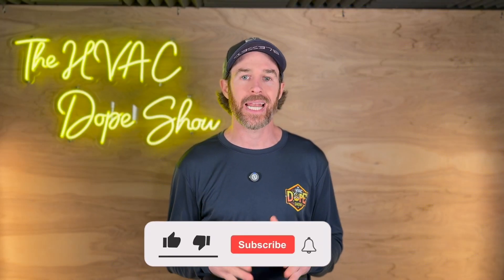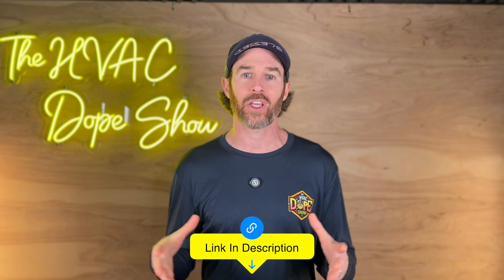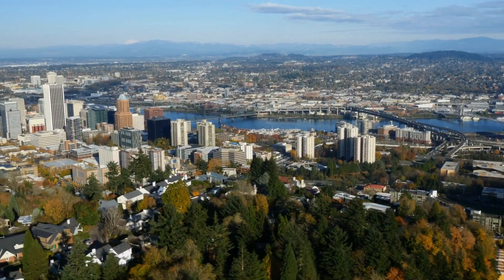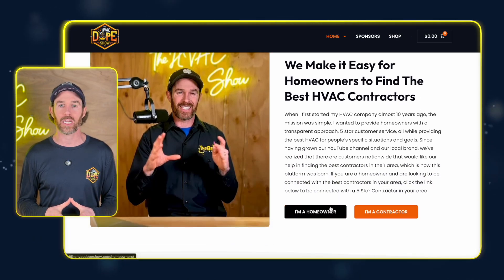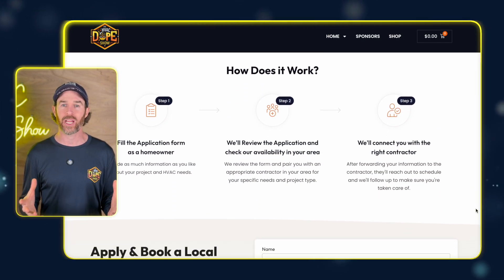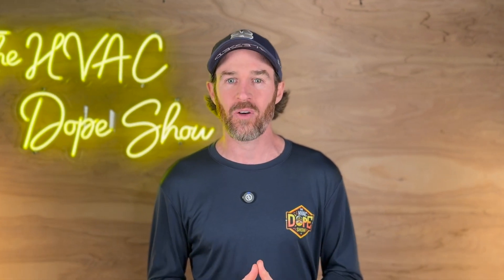We hope you found this content helpful, and if you did, please smash that like button and consider subscribing for the algorithm. As mentioned earlier, there's a link to the long-form version of that video popping up shortly, so make sure you check that out if you're interested. And if you'd like to connect with Dario, there'll be a link in the description on how you can connect with him if you happen to be in the DMV area or one of the metros that he services. And if you'd like to get a referral to a contractor in your area, that's literally why we created HVACdopeshow.com — there'll be a link in the description for that as well. We hope you found this content helpful, and we will catch you on the next episode. Peace out.